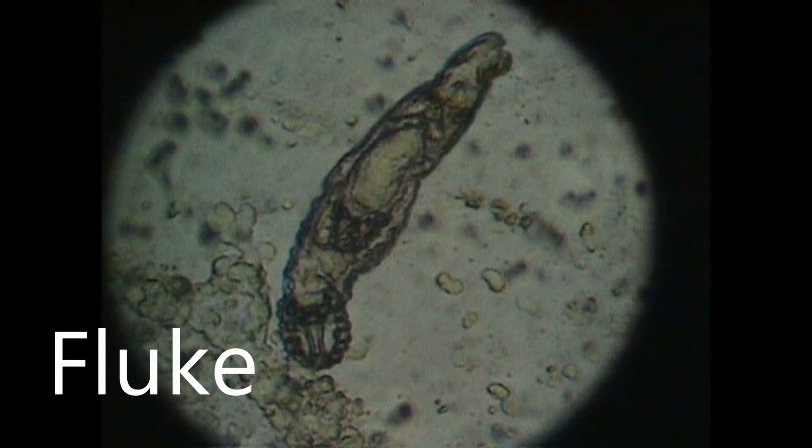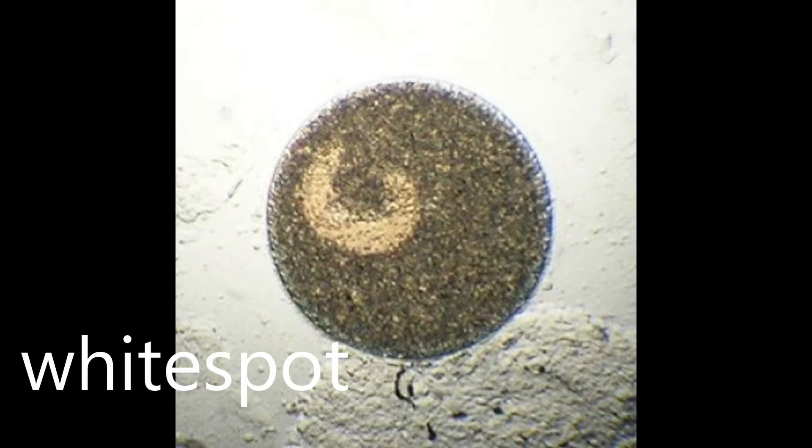When you use the microscope, you will need the 40 times objective to notice a fluke. This next photo is white spot, which you will need a 100 times objective to notice. A lot of people get confused saying they won't need a microscope to see it, which is not strictly true because only a proportion of the white spot life cycle can be seen with the naked eye. You will need a microscope to notice it, but don't get confused with a spawning rash, which a lot of males can carry on their head near the top of the eyes and the nose.